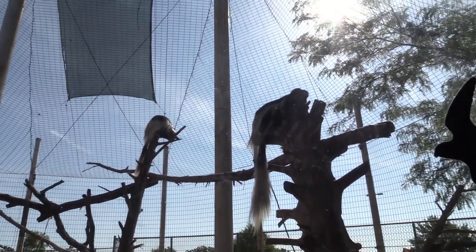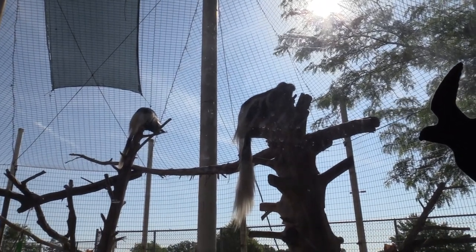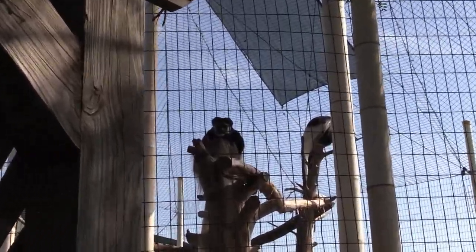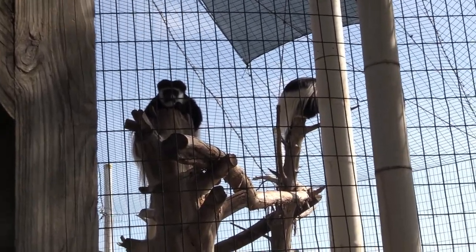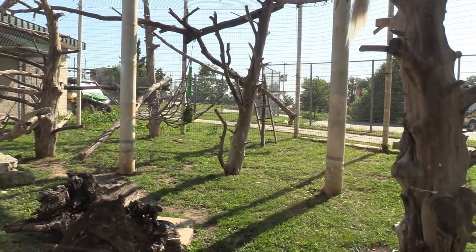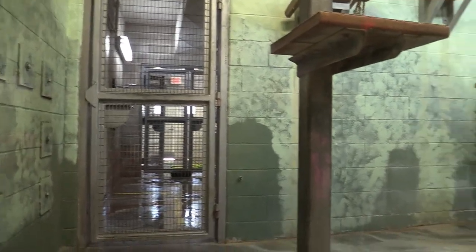There's two of them, with some nice fluffy tails. You've got a really good view of both of them from over here. The colobus monkeys do have a really nice habitat. I'm going to see their indoor habitat, and it looks like they're all outside since the door is closed.